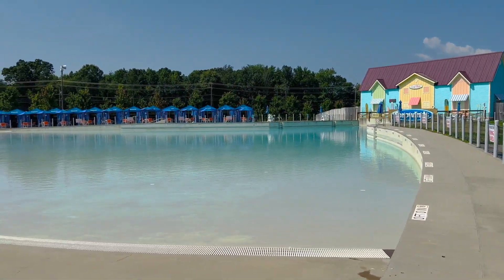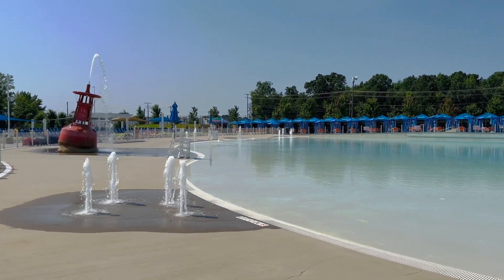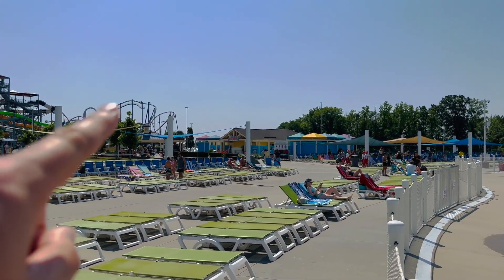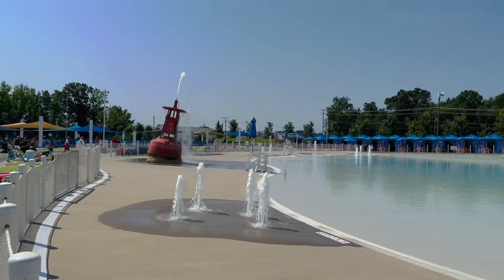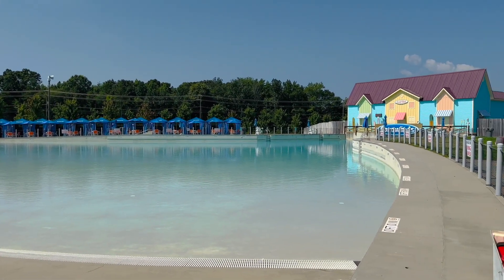Here we have the second wave pool, just as big if not bigger than the first one. I personally like this one a little bit better — it's just a little bit nicer. Got a whole bunch of places to sit. Also over there, there's an entrance for Carolina Harbor, so you don't have to walk into the main gate of Carowinds if you don't want to. Just a really nice wave pool and a place to relax on a summer day.